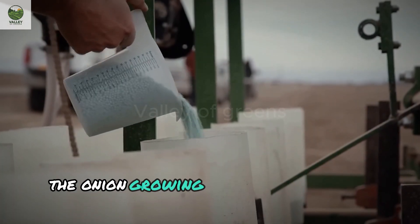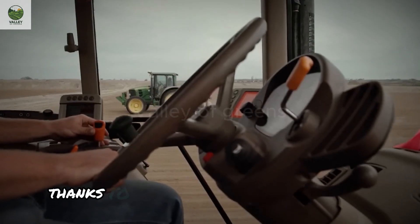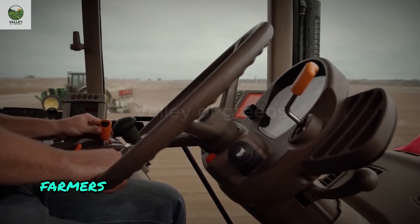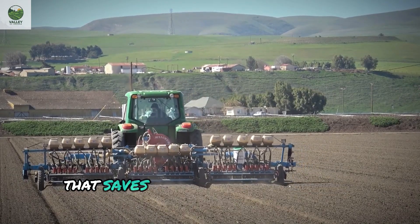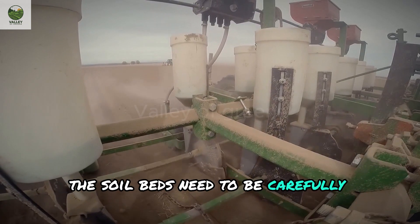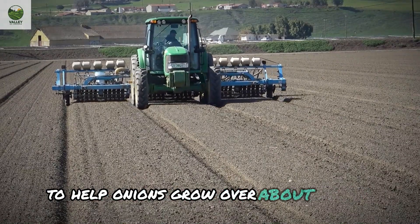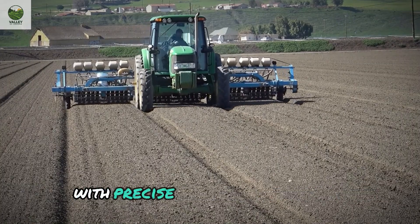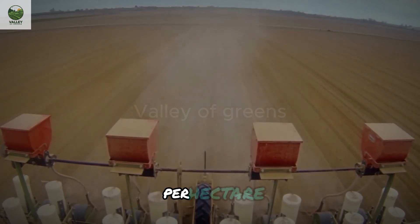The onion growing process starts with tiny seeds. Thanks to automated planting machines, farmers can plant over 10,000 onions per hour, an impressive speed that saves a tremendous amount of manual labor. The soil beds need to be carefully prepared, with the right moisture and fertility to help onions grow over about 90 days. With precise care during planting, yield can reach from 40 to 50 tons of fresh onions per hectare.